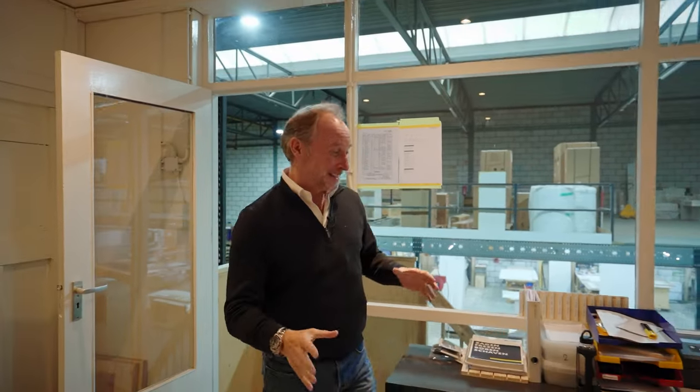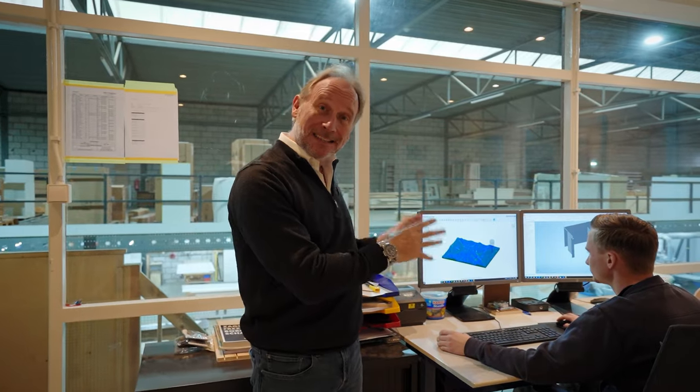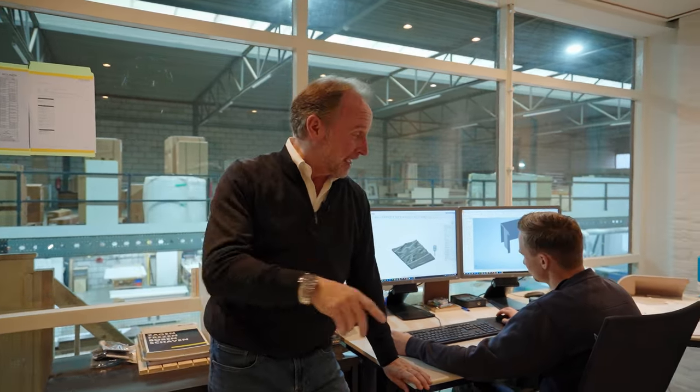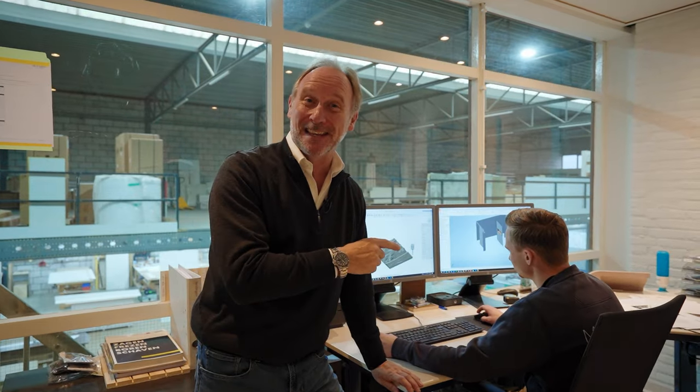Two things worth noting: first, the CNC cutting machine works on three axes, while the design work relies upon five axes, so the amount of coding necessary is phenomenal. Luke told me they're going to have to increase the RAM memory of their machine to cope with all the coding. The other thing: his colleagues tell me he has actually built his own CNC cutting machine at his house. That is dedication — and that is the kind of thing I only ever hear about at Monan.